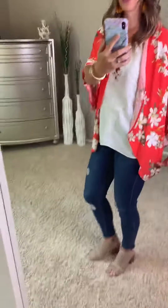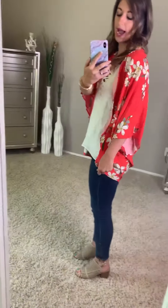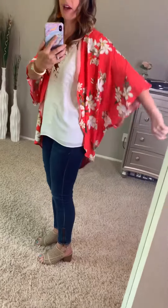You can kind of see it has like a rounded edge, so it kind of rounds out as you go to the back. And then the arms have some like extra material in there.